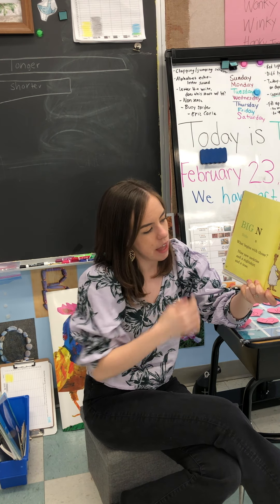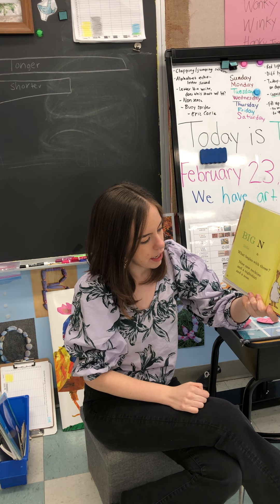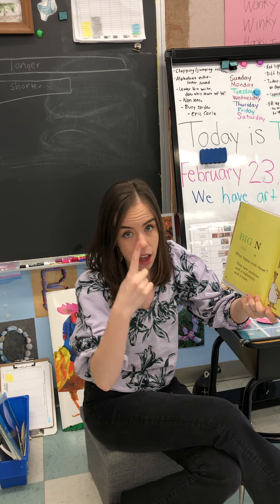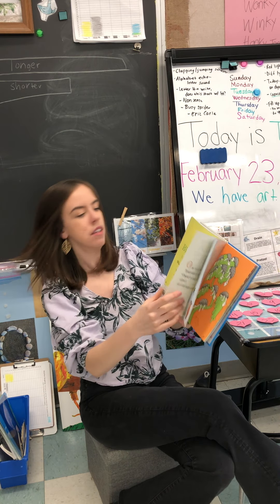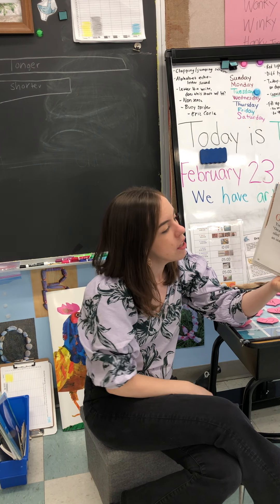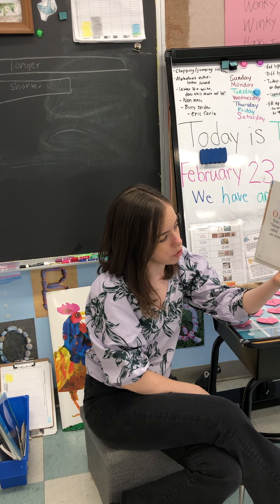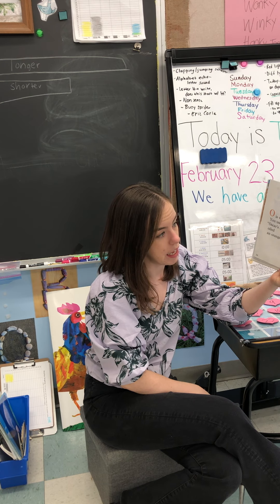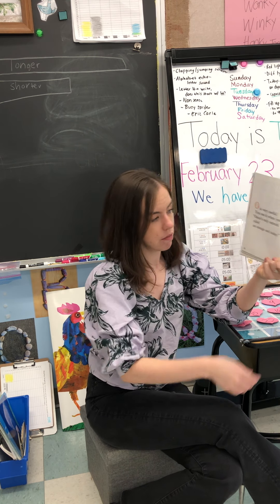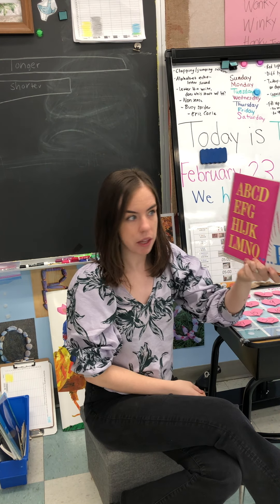Big N. Little N. What begins with those? Nine new neckties and a nightshirt and a nose. Oh, it's very useful. You can use it when you say — Oscar's only ostrich oiled an orange owl today. The ostrich oiled an owl. I don't know why the owl needs oil.